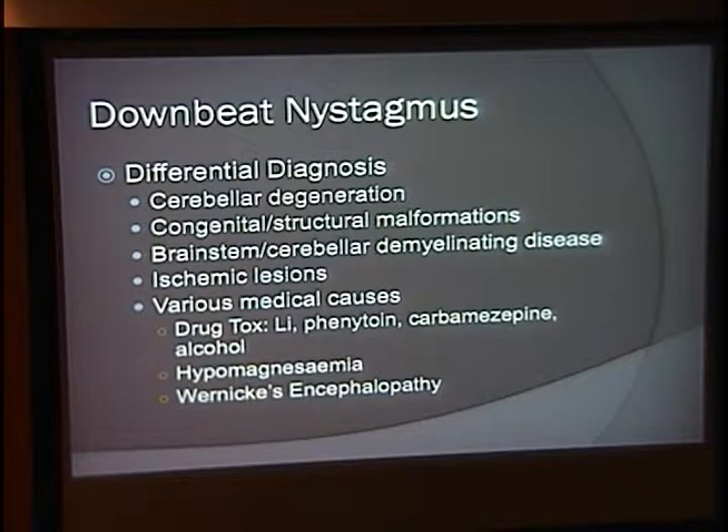The differential includes primary cerebellar degeneration, various congenital or structural malformations — specifically those compressing the brainstem or cerebellum such as an Arnold-Chiari malformation — or various vascular abnormalities that can compress the brainstem, or demyelinating disease or ischemic lesions in those areas. Other causes include toxicity with lithium, phenytoin, carbamazepine, or alcohol, as well as low magnesium or Wernicke's encephalopathy.